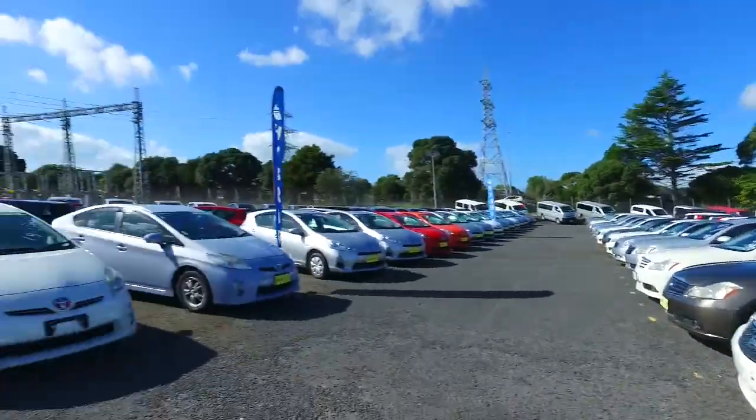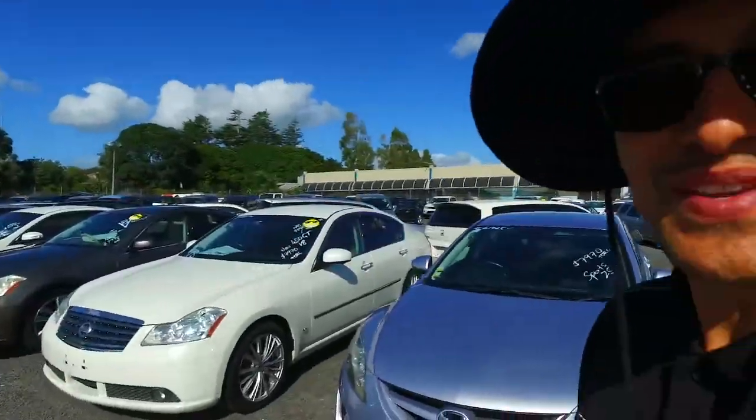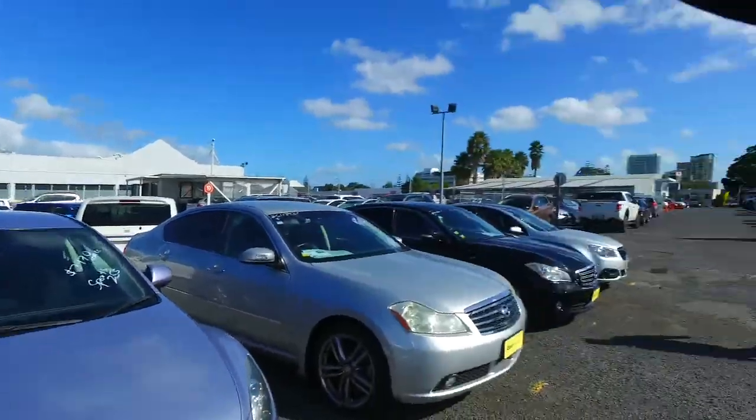Hey there Grace, it's Tommo here from Budget and Kilburn Cars and Man and Cow. Cheers for your email inquiry earlier this afternoon in regards to — oh, don't mind him, just the boss's son — in regards to our Mazda Atenza we have right here for you.